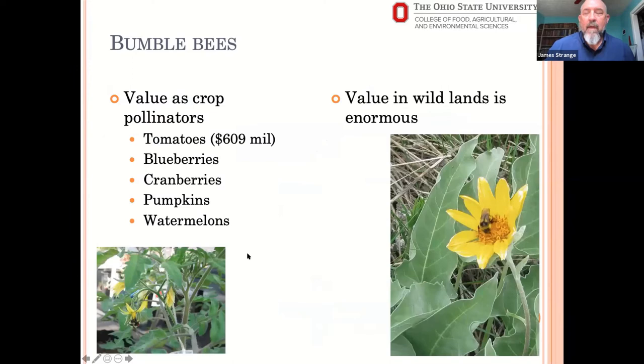Bumblebees are important crop pollinators. The value was estimated at about $609 million worth of tomatoes in the U.S. — that number is probably greater now. Bumblebees are the primary pollinator of tomatoes, especially in greenhouse situations. Many tomatoes we eat in winter are grown in greenhouses where bumblebees are produced and sold in commercial colonies as pollinators. They're also important in blueberry, cranberry, pumpkin, and watermelon pollination.